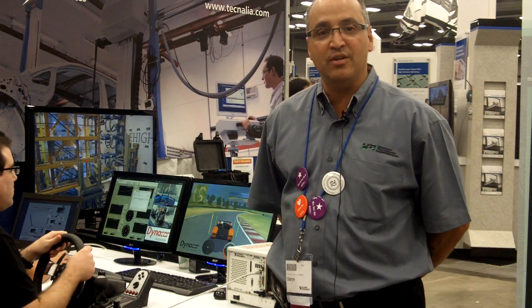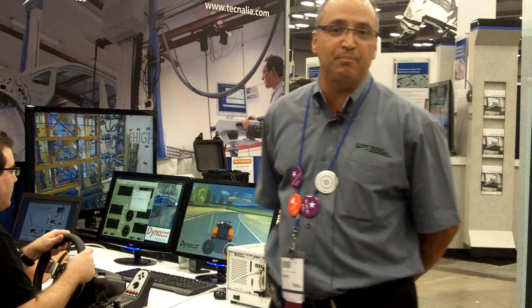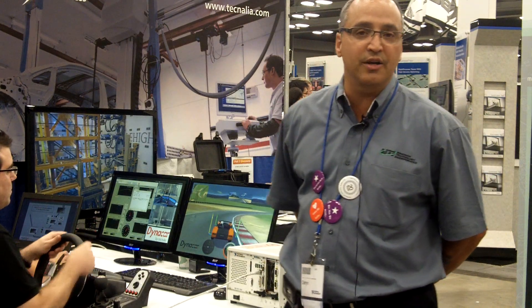Today what we're going to demonstrate is our DynaCar platform, which is sitting here. It's based on the NIPXI platform and real-time embedded technologies, and DynaCar is a real-time simulation for a complete vehicle.